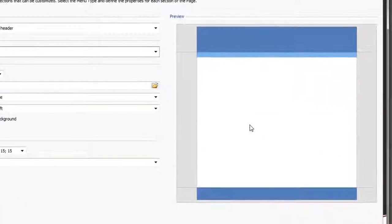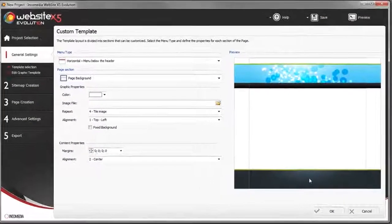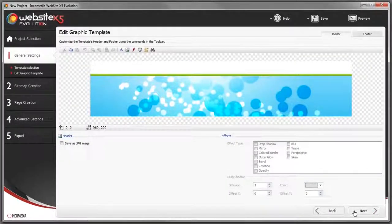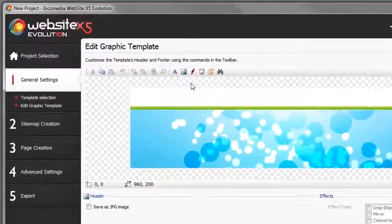You can see your template taking shape in the preview, which is updated in real time. You can use the built-in editor to work on the header and footer, to finish off both default and custom templates.